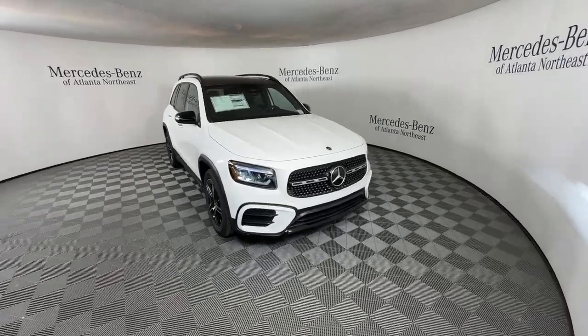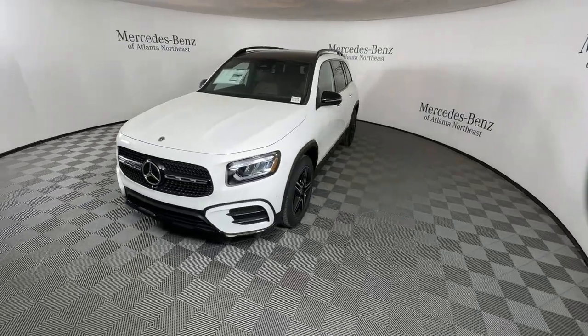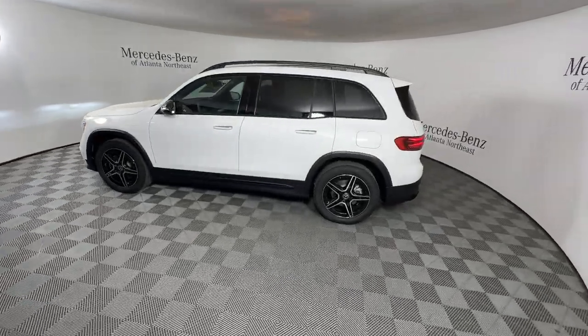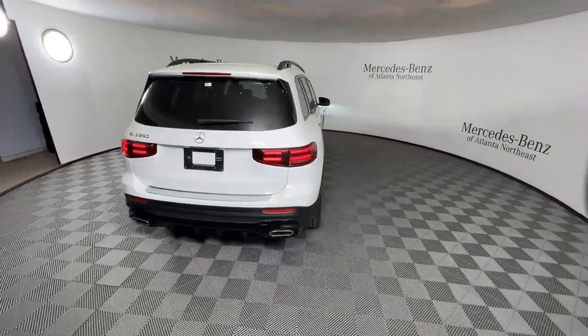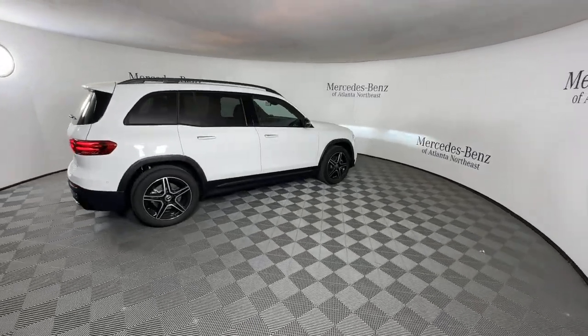Look no further than the 2024 Mercedes-Benz GLB. This impeccably designed GLB SUV brings sporty versatility, highline comfort, and unmistakable upright styling to your family adventures. Crisp, hard-working, and multi-talented, this clever seven-seater has the power and flexibility you need to get the most out of every journey.